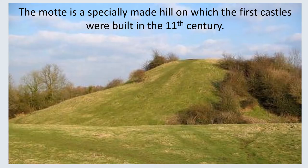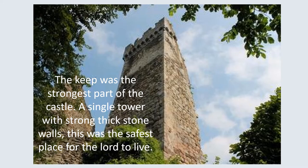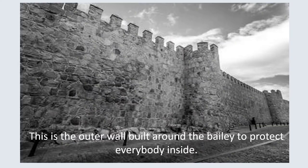The motte is a specially made hill on which the first castles were built in the 11th century. The bailey refers to the courtyard where people in the castle worked and lived. The keep was the strongest part of the castle — a single tower with strong thick stone walls — and this was the safest place for the lord to live. The curtain wall is the outer wall built around the bailey to protect everybody inside.